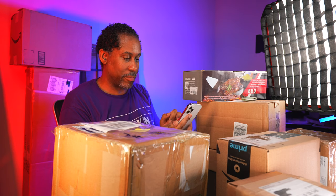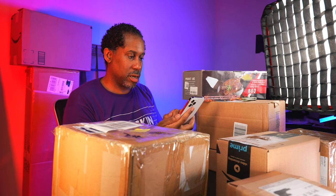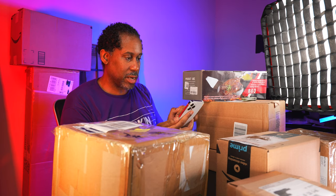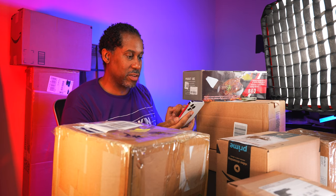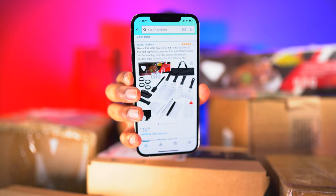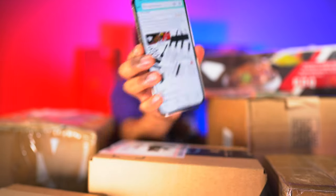Let me scan this first to find out the price. There we go - it's coming up. This is going to be $36.99 right now, and you can get this through Amazon Prime. Pretty cool.